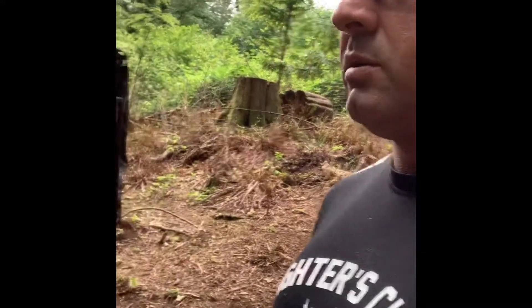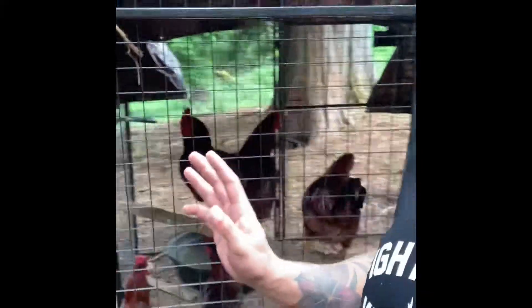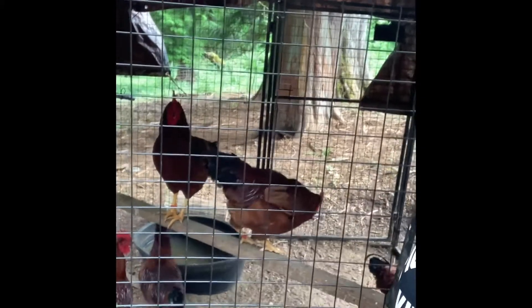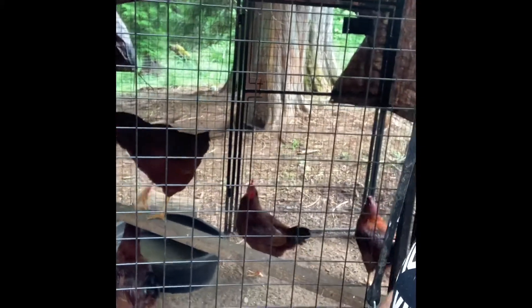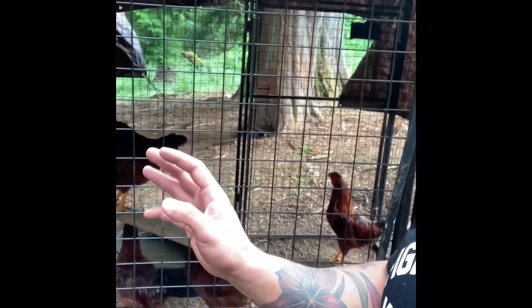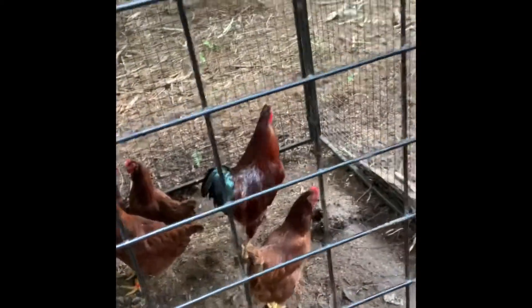We had just moved the chickens down to this lower property and we'll probably keep them here because it's working well. In this pen right here you'll see these are all roosters — we're going to process them out. They're all Rhode Island Reds and we don't want to mix them with our keeper rooster and some of our hens. We'll process them probably this weekend and we'll show you from start to finish how that looks. These right here are our main Rhode Island Red rooster and some Rhode Island Red hens.